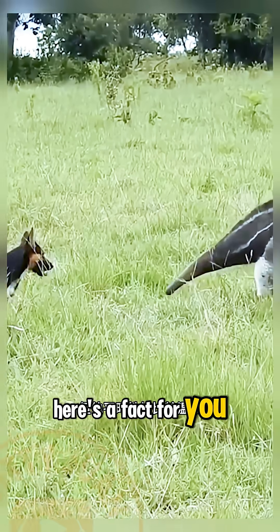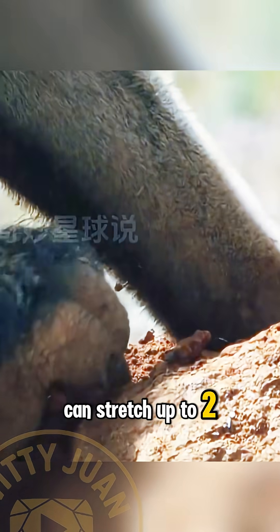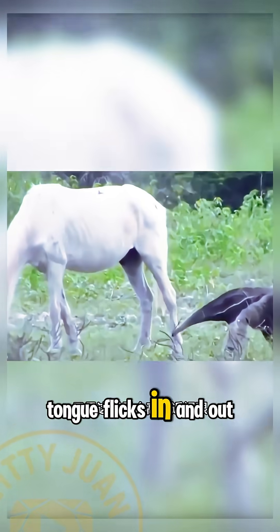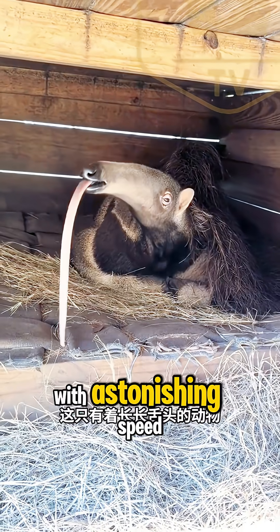Here's a fact for you. Despite its name, the giant anteater doesn't have teeth. Instead, it has a tongue that can stretch up to two feet long, covered in sticky saliva. That tongue flicks in and out of its snout up to 150 times per minute, slurping up ants and termites with astonishing speed.